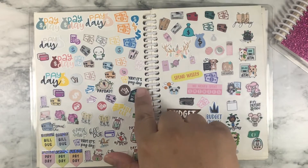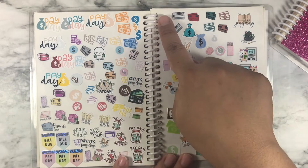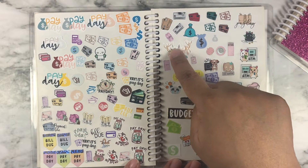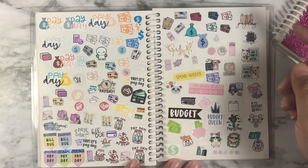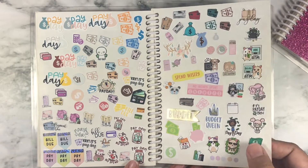This page right here is completely finances — spending, paydays, bill dues. And then it bled onto this page, which at first was just a miscellaneous page. Like this right here — I don't know what that's supposed to be, that's like antlers, but I don't know where to put that. Some other stuff just ended up on this page, but now it's primarily a finance page.